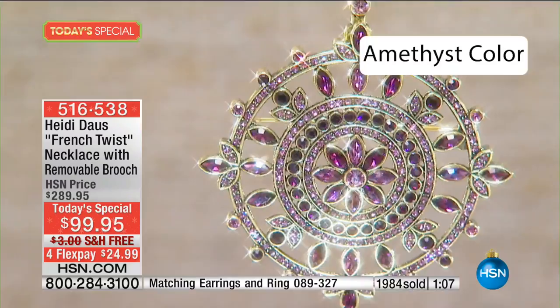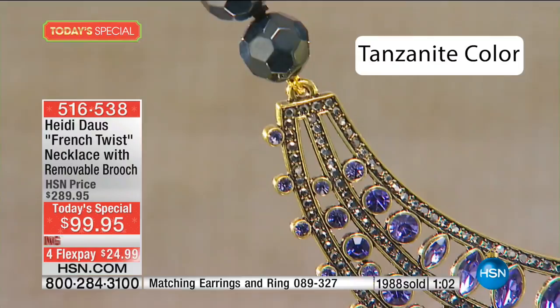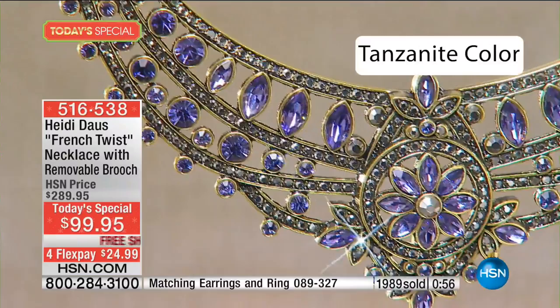If this were at Harrods or other fine stores we've sold all over the world, this would be $600, $700, $800 easily — and people would think it was terrific. But here, the HSN price is $289, and the Today's Special price is that crazy $99 price point. That is why 2,000 have been sold.